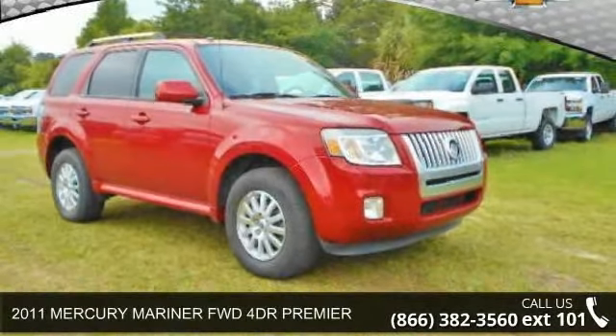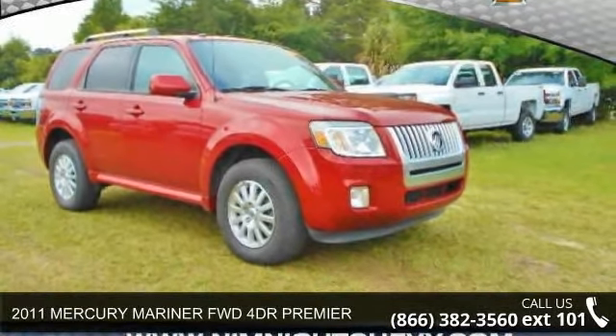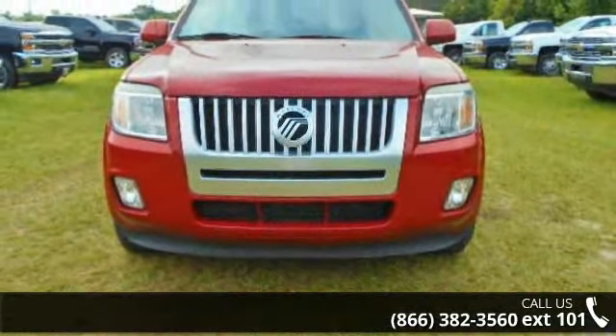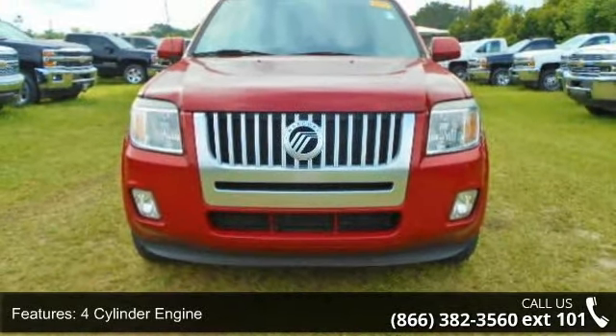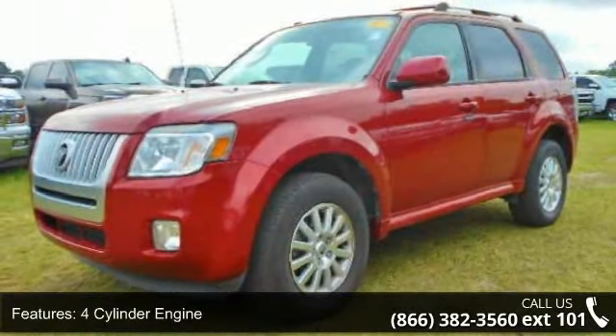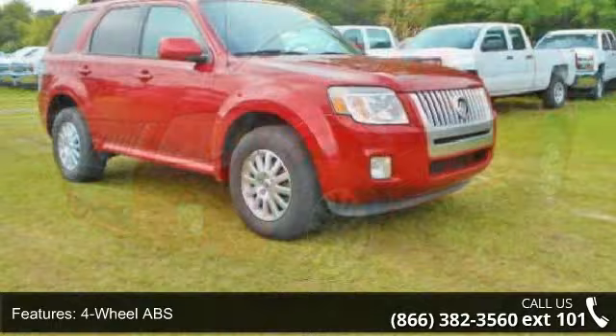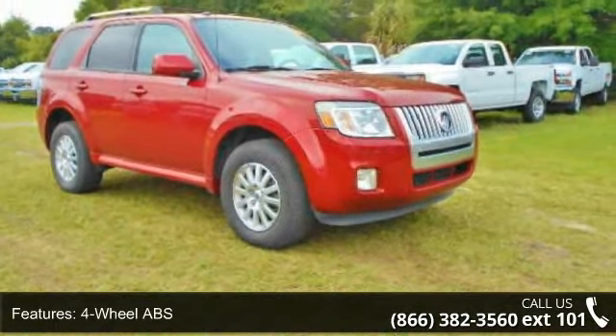Step into the 2011 Mercury Mariner. If you are looking for an automobile with great features, look no further. This vehicle's top features include a four cylinder engine, four-wheel ABS, adjustable steering wheel, aluminum wheels, auto off headlights,